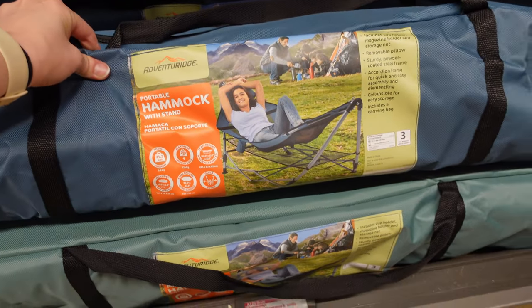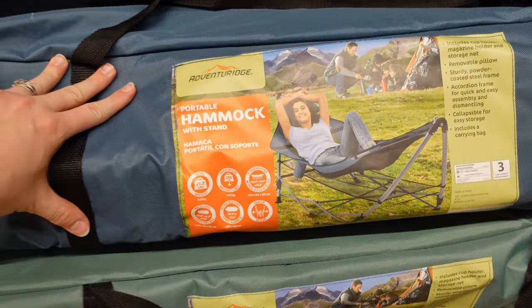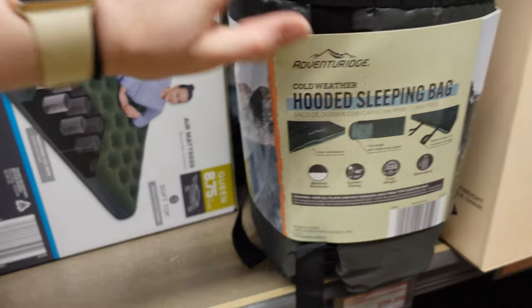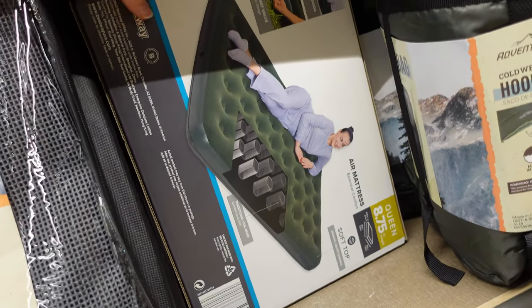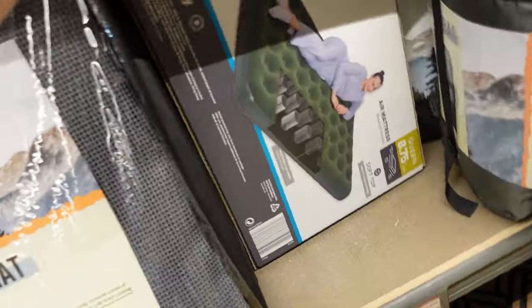They have a little hammock here — this is $50. It looks like they just have a blue and a green one. That looks pretty nice. They have hooded sleeping bags for $20. They also have a queen air mattress, and this one is $25.